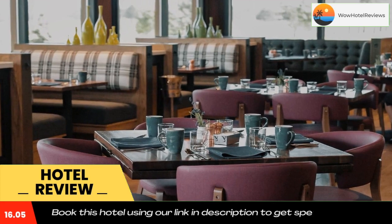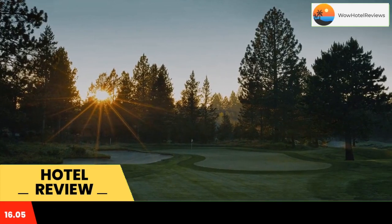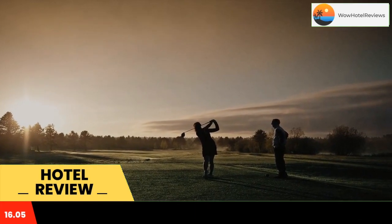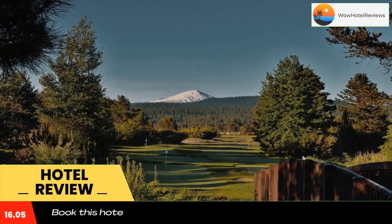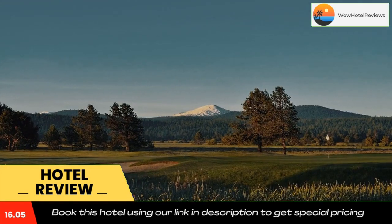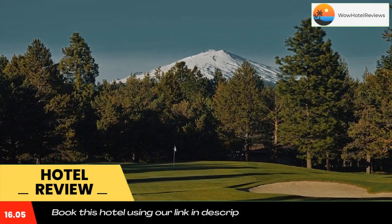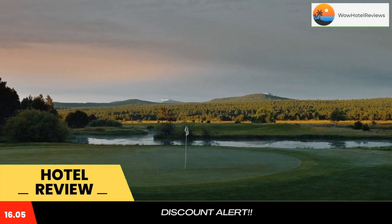The area surrounding Sunriver Resort is filled with a variety of activities. Guests can discover award-winning golf courses, scenic hiking trails, and nearby fishing. There are two swimming pools, on-site spa and massage services, children's activities and programs, as well as a knowledgeable concierge staff to help plan the day's activities.